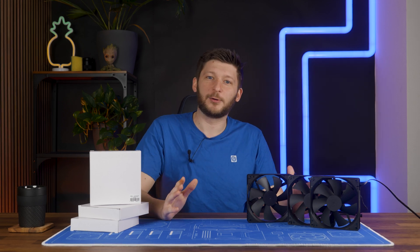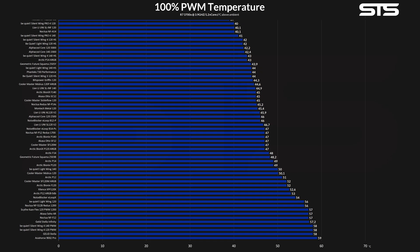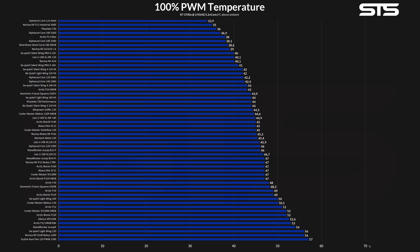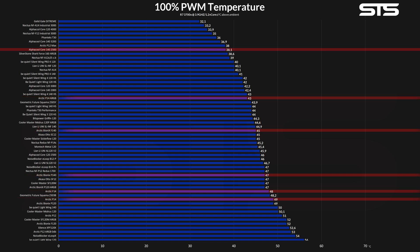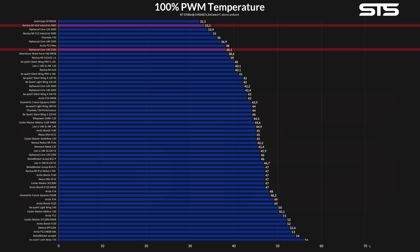But how does it perform? Let's take a look at the benchmarks. Letting it run wild on our case-almost heatsink benchmark, it was able to keep the CPU at a shocking 38.1 degrees C above ambient — just a margin of error away from the Arctic P12 Max and the much bigger Shock Force 160. Looking at the whole picture, this thing knocked out contestants like the Noctua NF-A14, the Be Quiet Silent Wings Pro 4 140, every other existing Alphacool Core fan, every Arctic 140mm fan, and basically everything else.